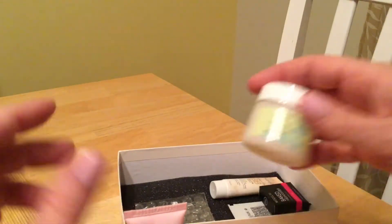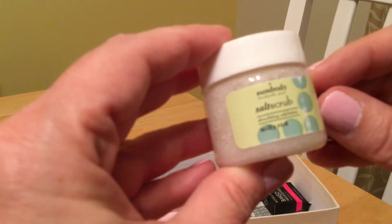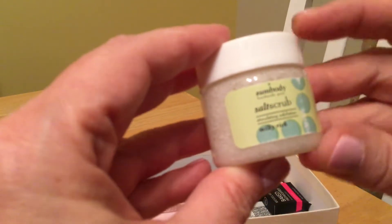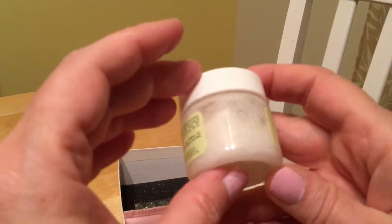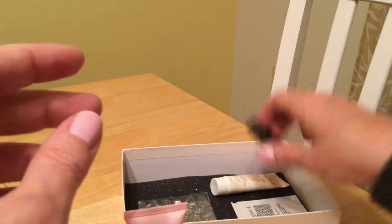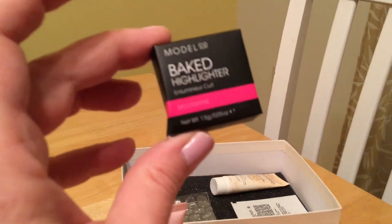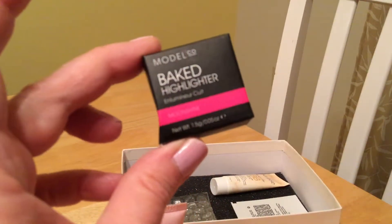This is a salt scrub. I always like to try and exfoliate my body, so that's what I'll be using that for — that's a good one. Next is a baked highlighter from a model company.